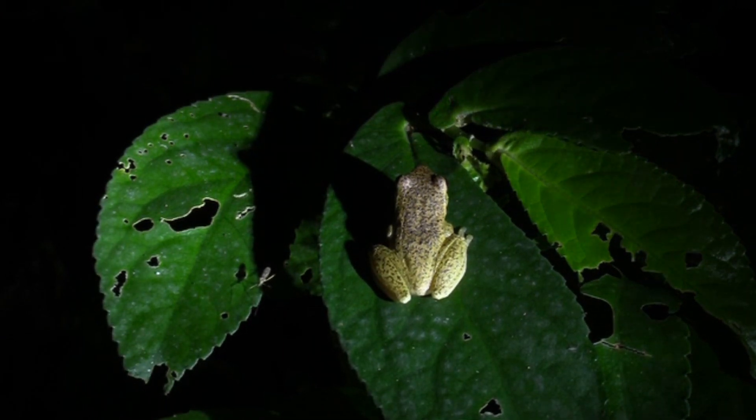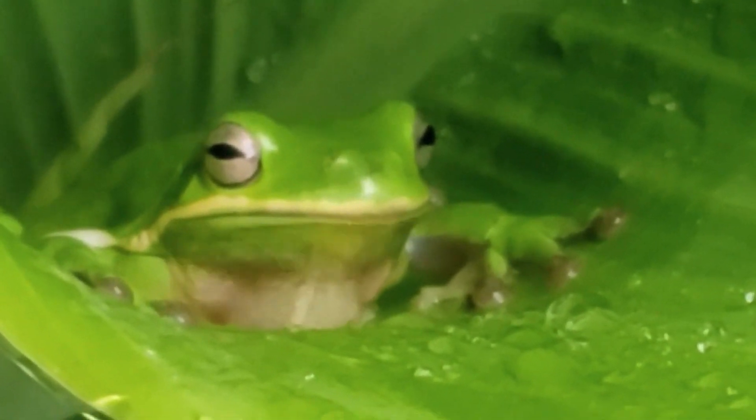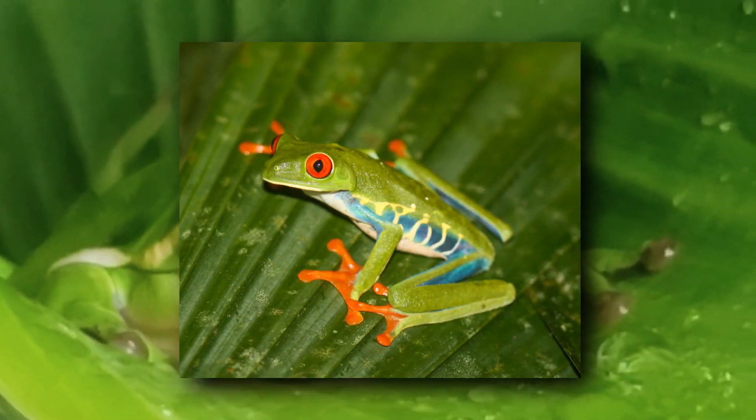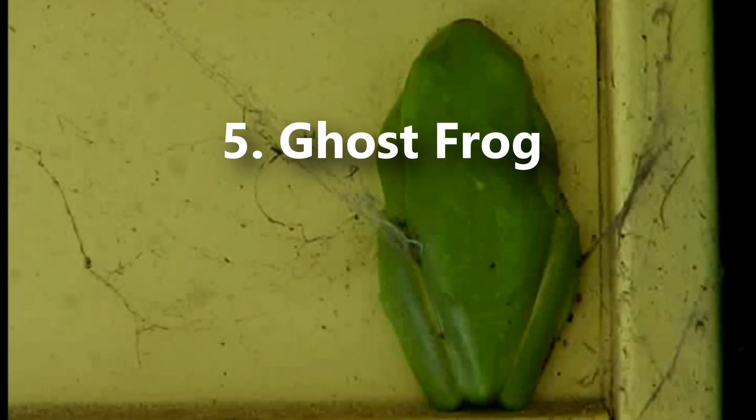Many of the tree frog genus names reference trees as well. For example, this genus name means something like alien tree, and this genus name means unseen in the tree. Plus the red-eyed tree frog's name means beautiful tree. There is even a tree frog whose name means ghost.